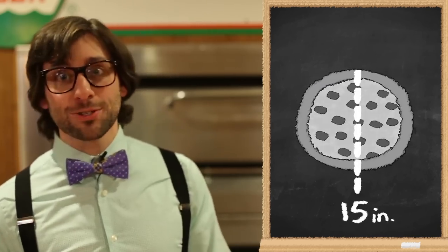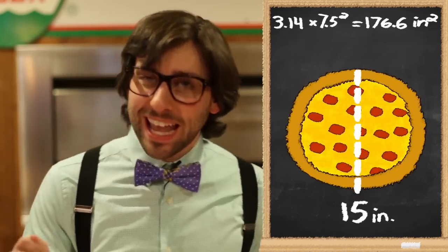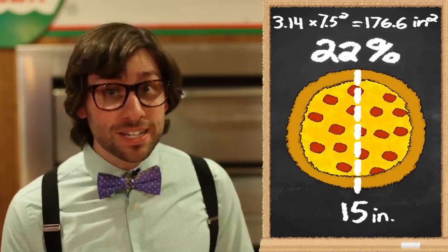So how did Joe get more pizza into his pizzas? He increased the diameter to 15 inches, which accounted for an exponential pizza growth of up to 176.6 square inches, or an increase of 22%.